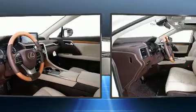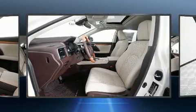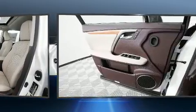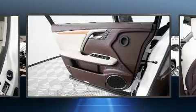For drivers who enjoy the natural environment, a power moonroof allows an infusion of fresh air. Premium sound drives 12 speakers, providing you and your passengers a sensational audio experience.